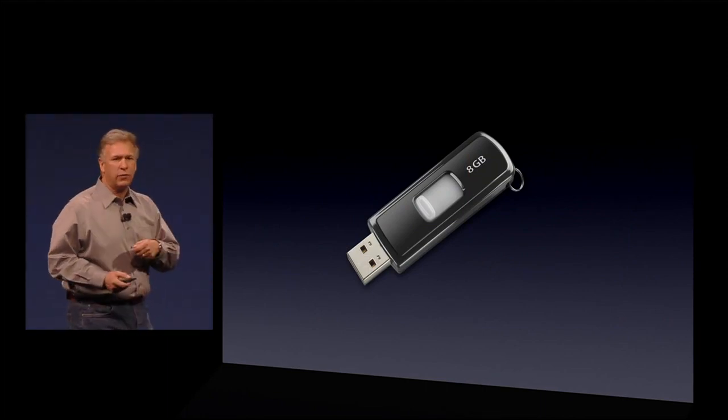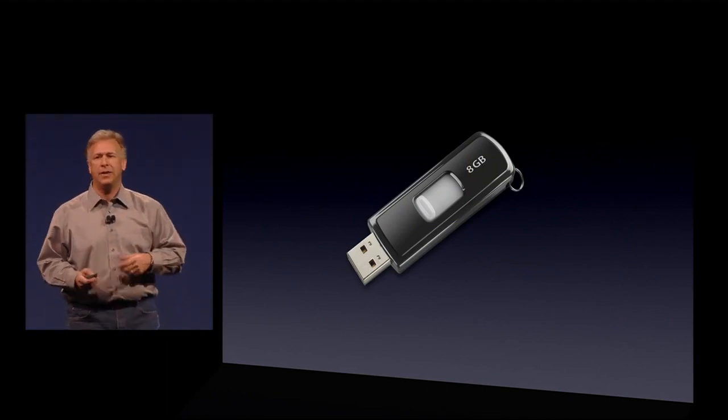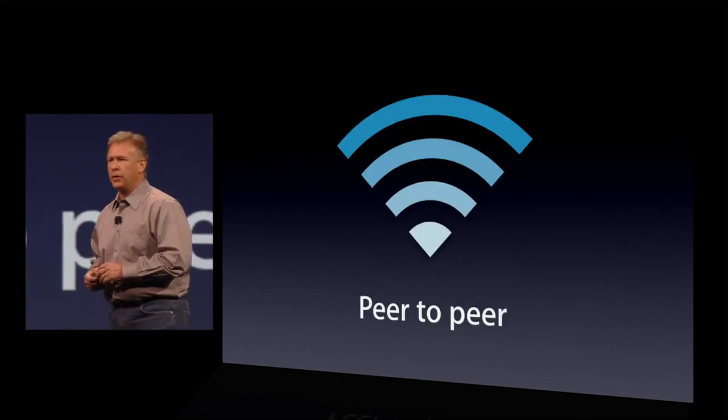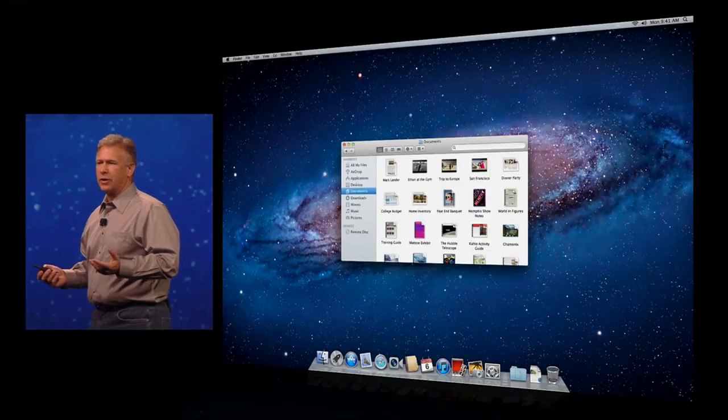Copy it off of one, walk over to your friend's computer, copy it back on. Well, Lion solves that with a new technology, AirDrop, that's a peer-to-peer, Wi-Fi-based network. So how does it work?